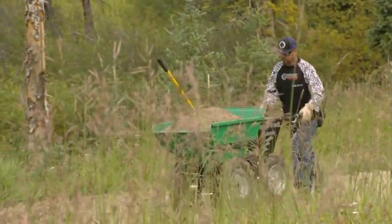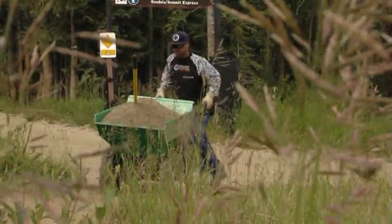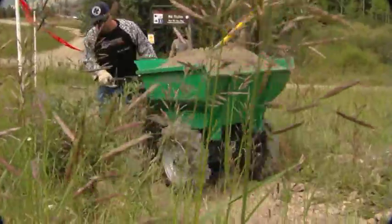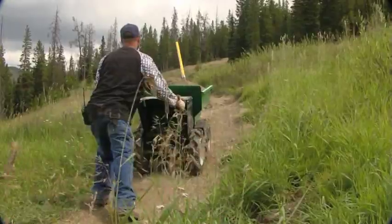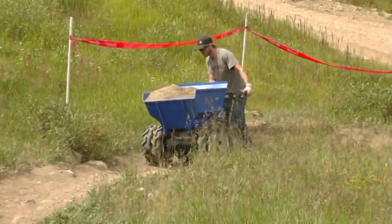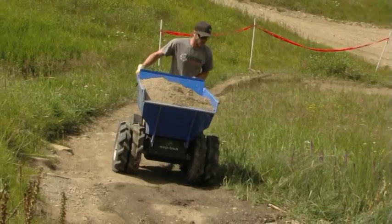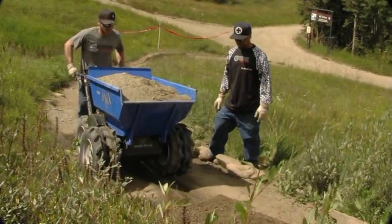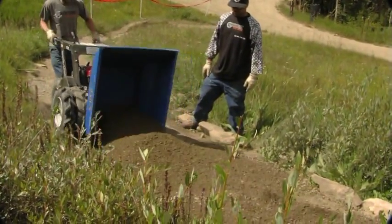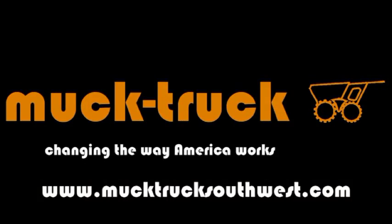So easy and fun to use, it doesn't even look like work. The Max Dumper is made in the USA.